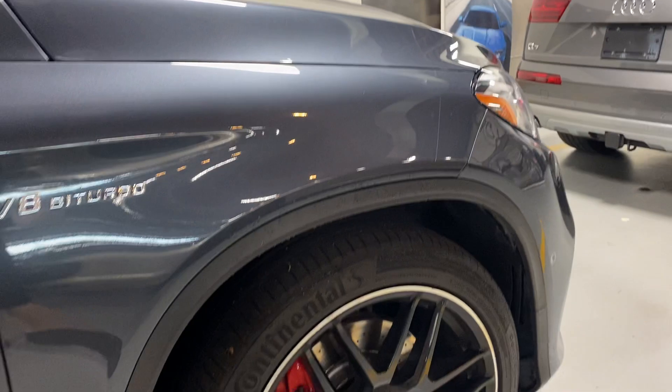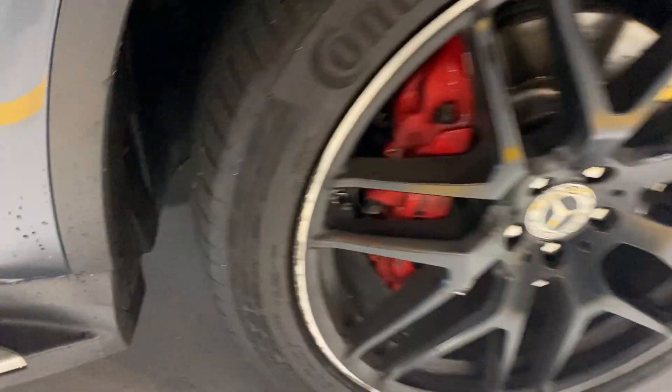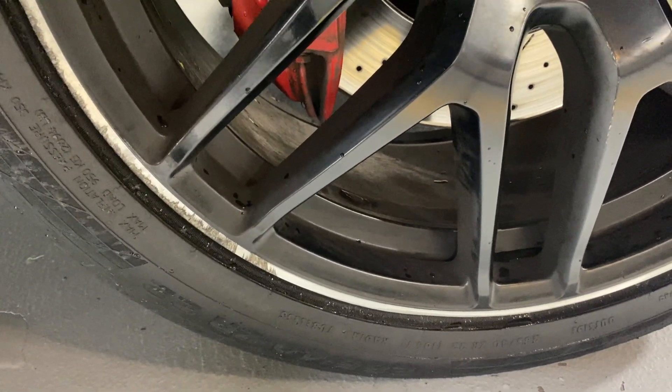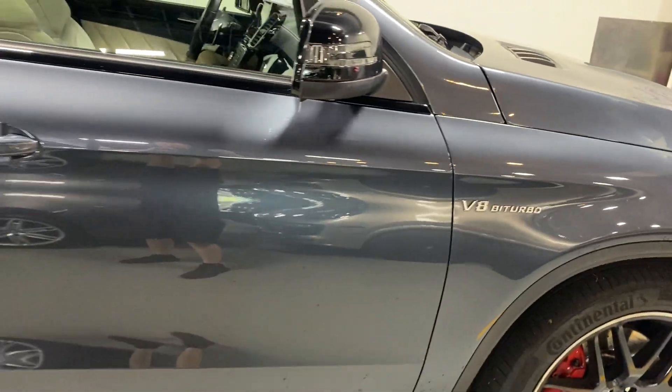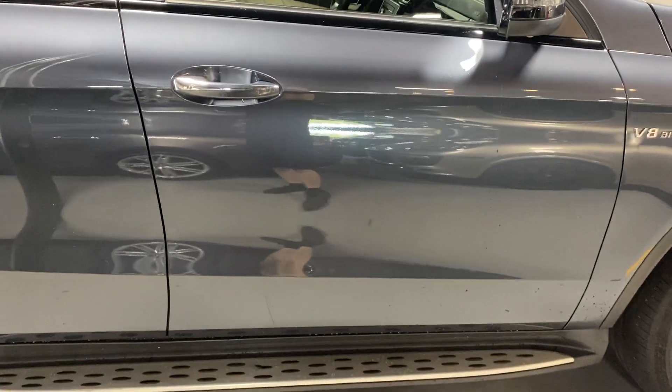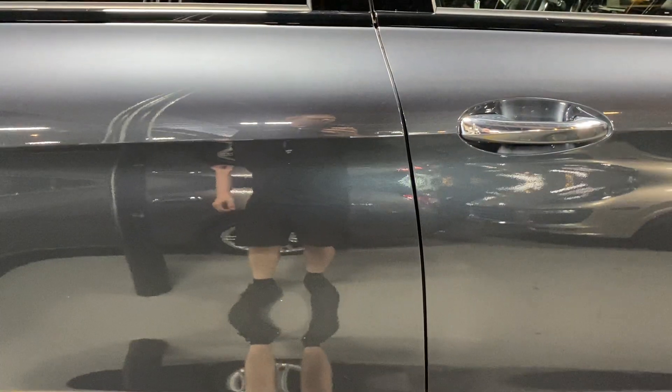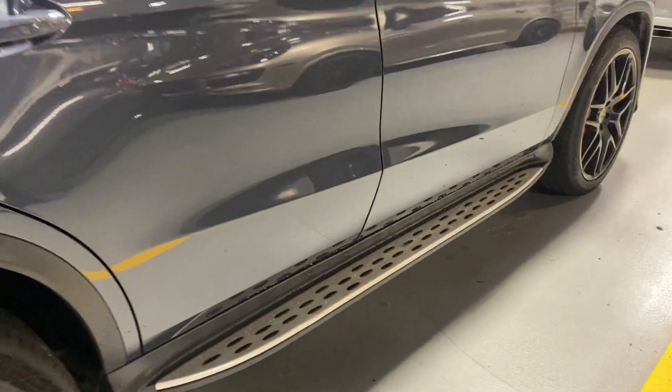Here's the other wheel on this side — a little bit more rash going about a quarter, maybe a fifth of the way around the wheel. The passenger side doors have no dents or dings, just the tiniest rock chips in a couple of areas — nothing major at all. It's also got the running boards.